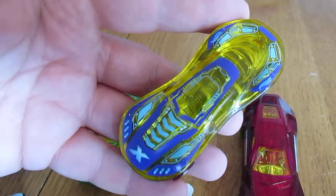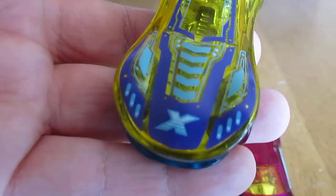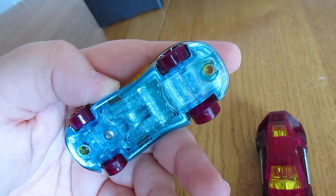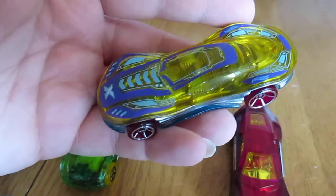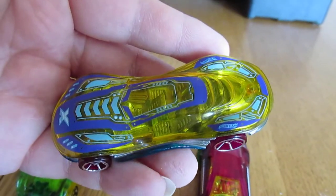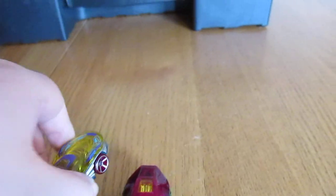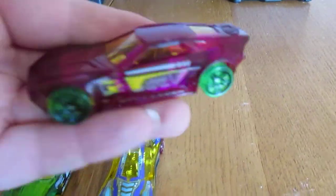This one's pretty cool looking. It's got the X on the front. It's Clear Speeder. Probably a special design just for the X-Racer line, I think. Maybe there's other ones — I'm not sure.